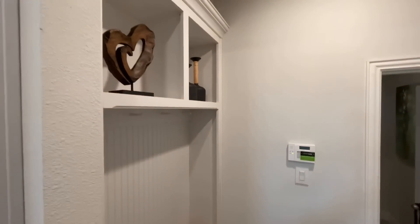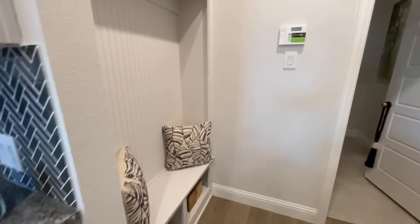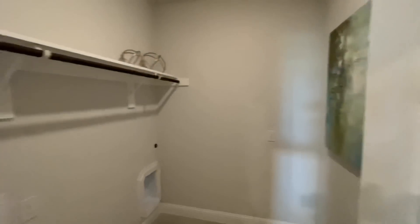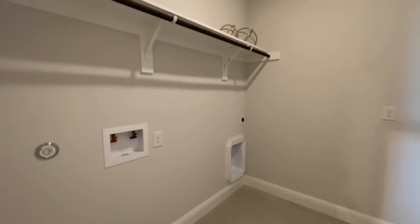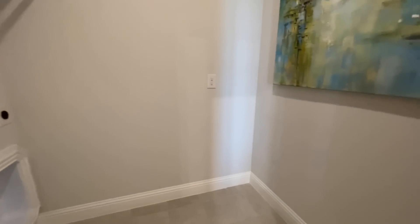Over here to the left hand side of the kitchen, you've got a little hall tree — a little drop zone to kick off your shoes. All the way at the back you've got washer and dryer hookups in the laundry room with a nice wood shelf and then a little bit of extra space. I'm not sure if you could really fit a freezer in here, maybe a smaller one.